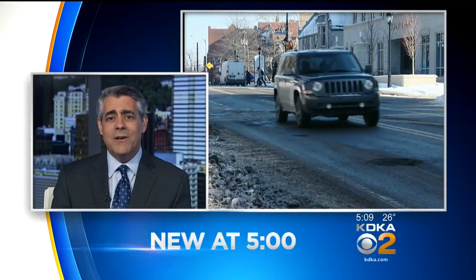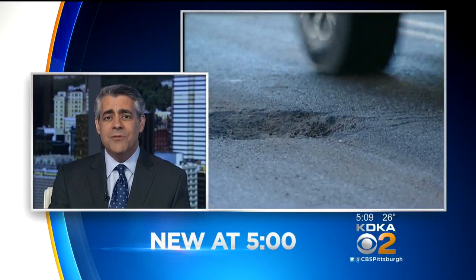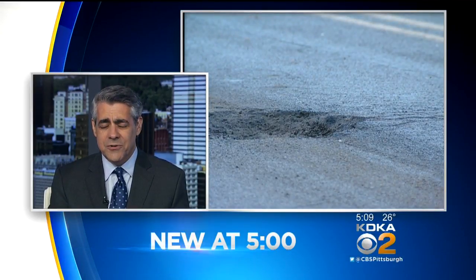The snow has been cleared off the streets, and it's revealing another problem: potholes. They're popping up all over. So what's the deal? What can you do if you spot some major craters? Here's John Shumway.